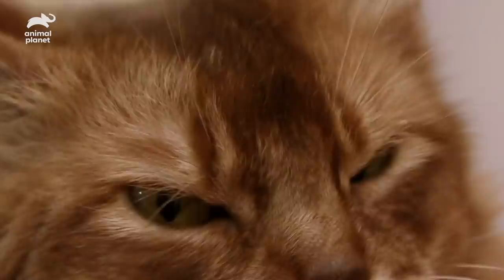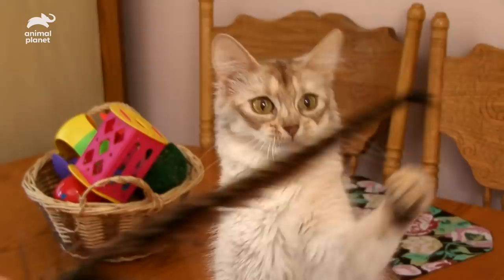If you've never seen a Somali and you walk by and see one, you're going to say, that's a little fox. It may look like a fox, but it's actually a Somali, a striking feline nicknamed the fox cat.